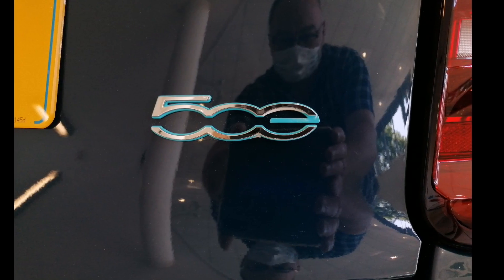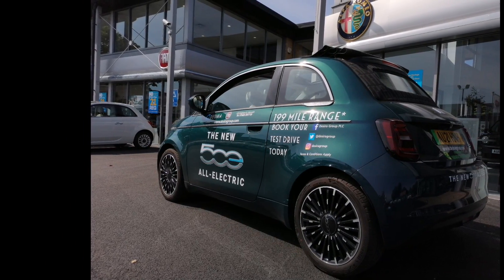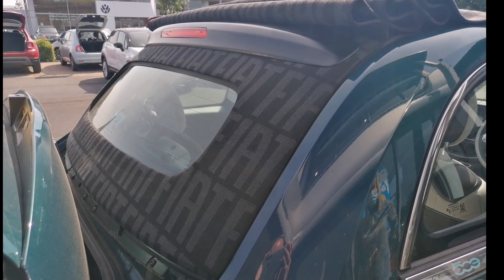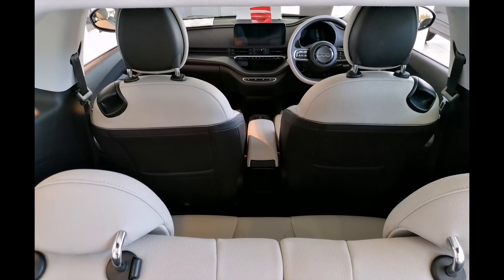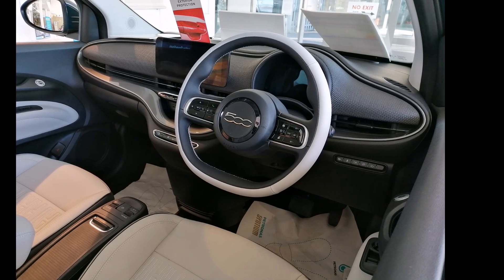Welcome back for another test drive video — today it's the Fiat 500 Electric. As a Mini Electric owner, testing the Fiat 500 is going to be very interesting, because people would think there are a lot of comparisons between them. Some might say they're unsure between the Mini or the Fiat, and mostly it's probably to do with the looks of the car, not necessarily how it drives or the EV credentials.